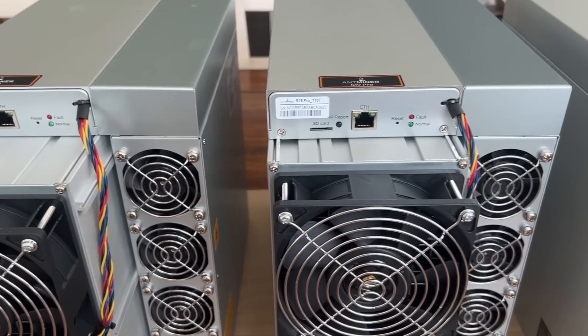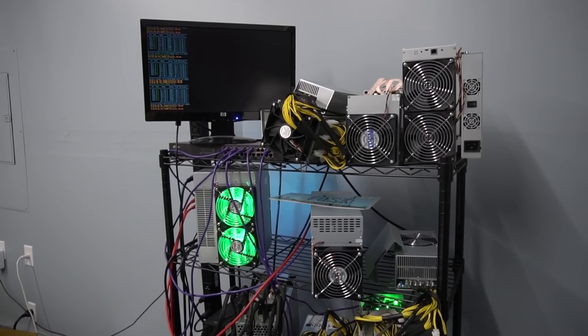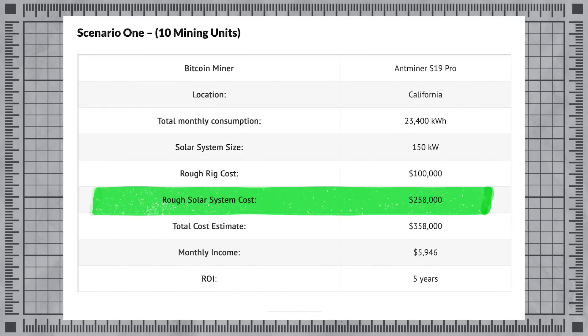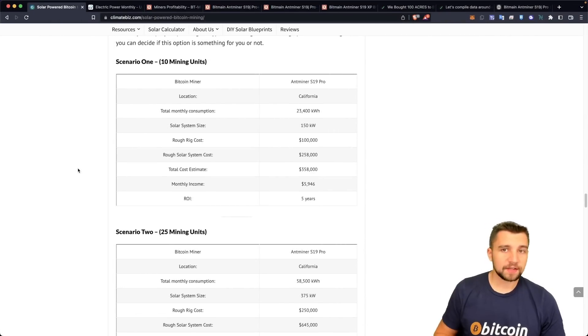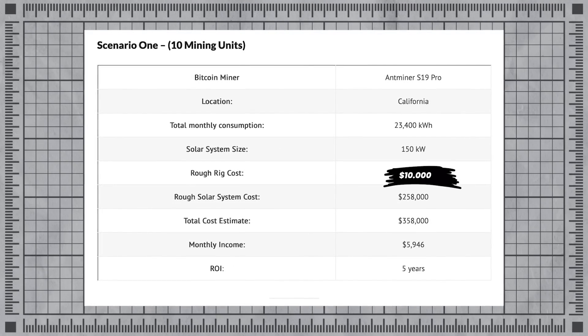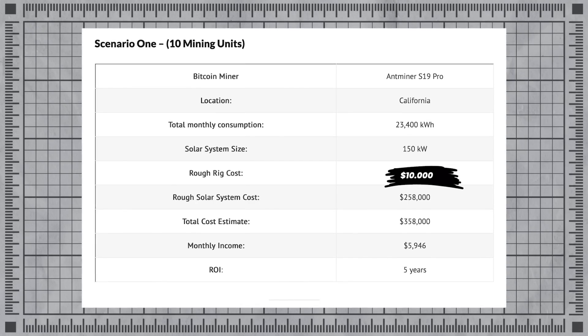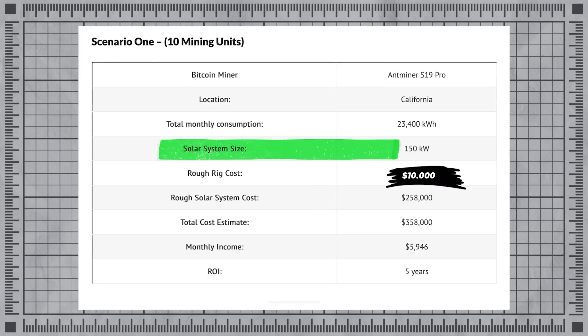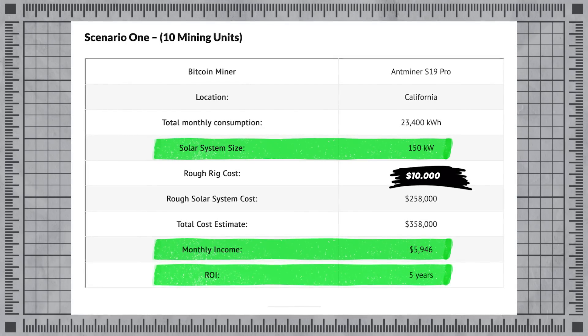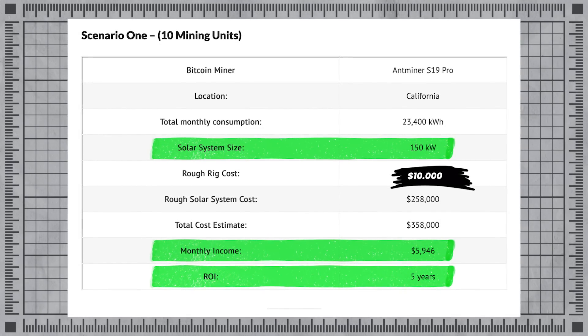Let's say you want more than one mining rig — a small farm of 10 units. ClimateBiz has already crunched those numbers: they estimate a rough solar system cost of $258,000 — a quarter million. Their rig estimate is off since mining rigs have come down significantly, and it would only cost you about $10,000 today. You would need a 150 kilowatt system to run 10 mining rigs, and running those numbers, you would make $6,000 a month with a return on investment and break-even in five years.